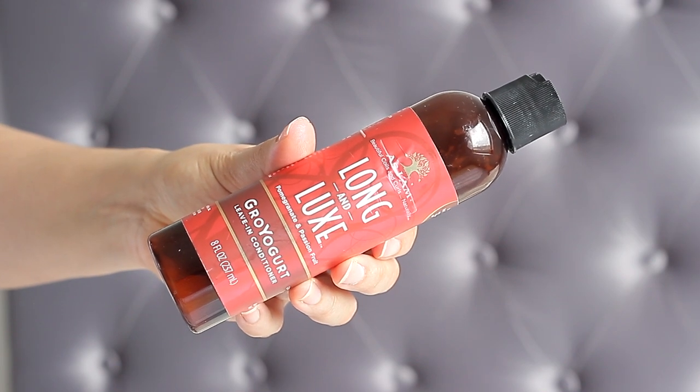Moving on to leave-in conditioners, I have two. One is from As I Am and one is from Camille Rose. The As I Am one is from the Long and Luxe line — the Grow Yogurt leave-in conditioner for hair types three and four. It's £6.99 at my local store and I love how affordable it is, though if you have type four hair you may need something heavier. I also have the Camille Rose Coconut Water leave-in detangling hair treatment, which works amazingly well for my daughter's hair and really well on mine too. Both leave-in conditioners are definitely favorites at the moment.